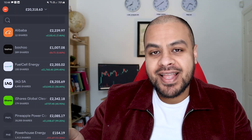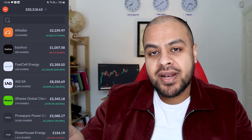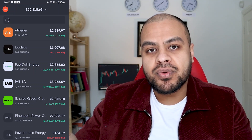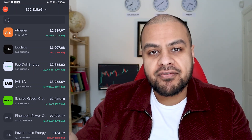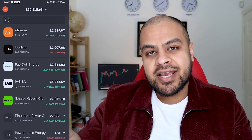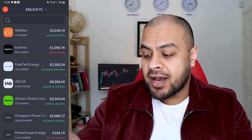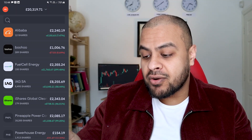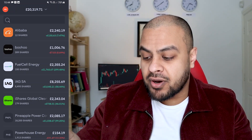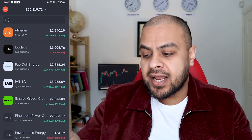The next one is IAG. It went down due to another lockdown and the new COVID variants — the South African variant, the Brazilian variant. So airlines are taking really long to recover. Last month it was up 70%. I really should have sold out then or sold a portion of it, but I decided to hold on. Now I'm going to carry on holding. If it does get back to 70%, I might sell out IAG.